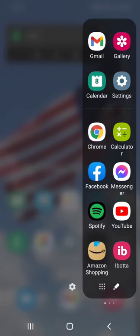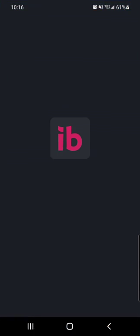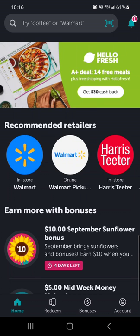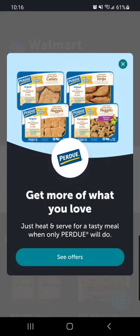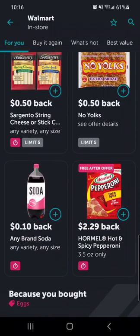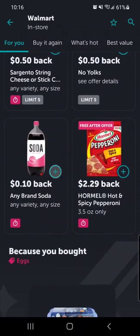Let me tell you about the app iBotta, I-B-O-T-T-A, how you can get cash back on your regular everyday purchases, like groceries amongst many other things as well. But I mostly just use it for groceries.